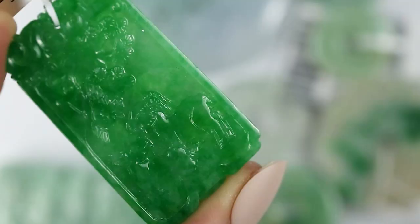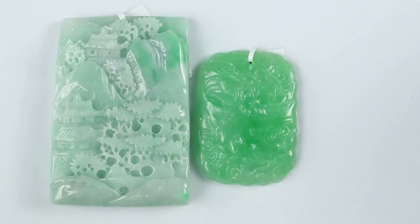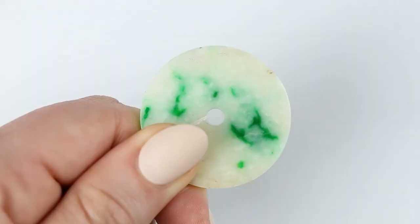The piece on the right has beautiful color — it's much more saturated. We probably wouldn't refer to that as imperial, but it's a fine apple, a fine medium to darker apple, and it just has lovely, relatively even strong color. We always look for even color. Even if it's light, we still want it to be even, and that really adds to the value of a piece, even if it's not extremely expensive.